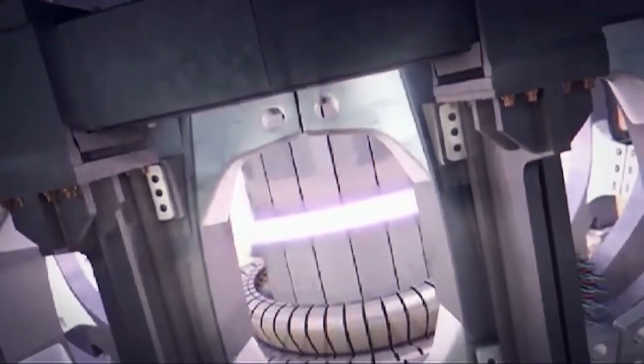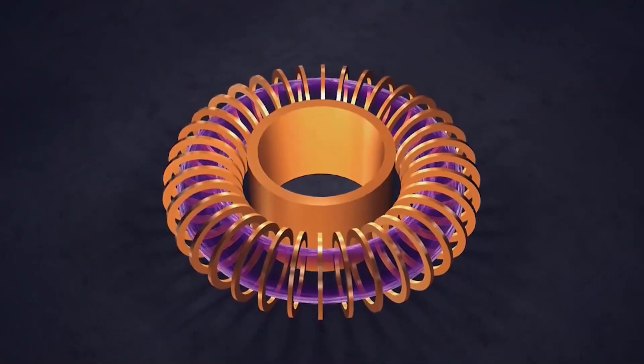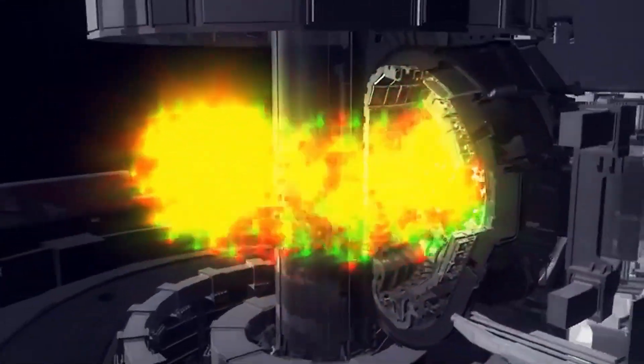At the heart of ITER lies the tokamak, a giant chamber designed to achieve this. Using powerful magnets and extreme heat, the tokamak creates a vacuum in which plasma can be generated and contained. This device is the key to unlocking the potential of fusion energy.